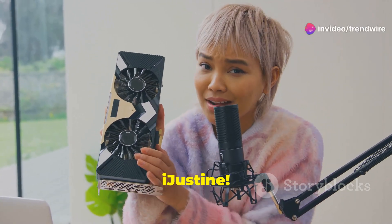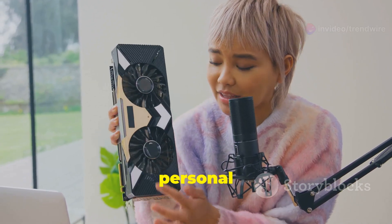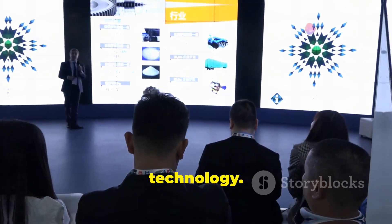Hey everyone, it's iJustine! Today we are diving into something truly revolutionary in the world of personal computing. Get ready to be amazed, because what I'm about to show you will change the way you think about technology.